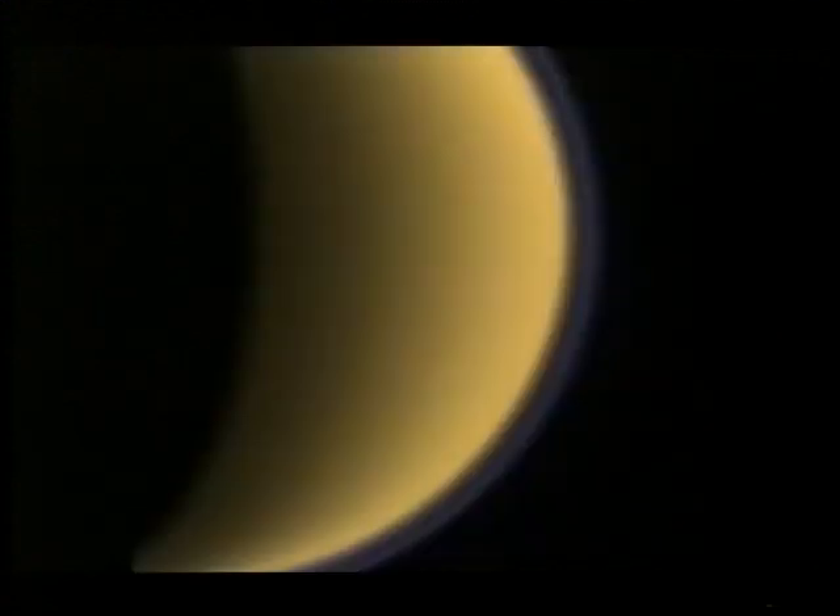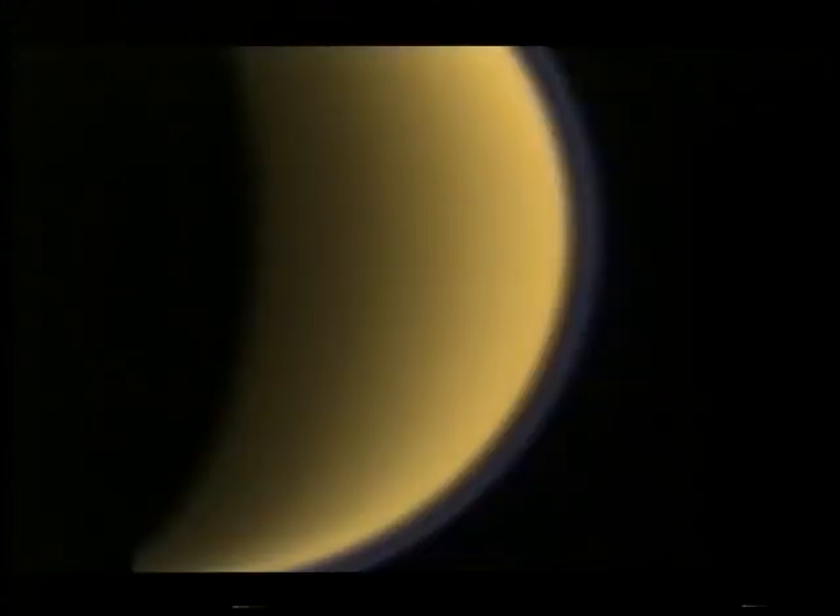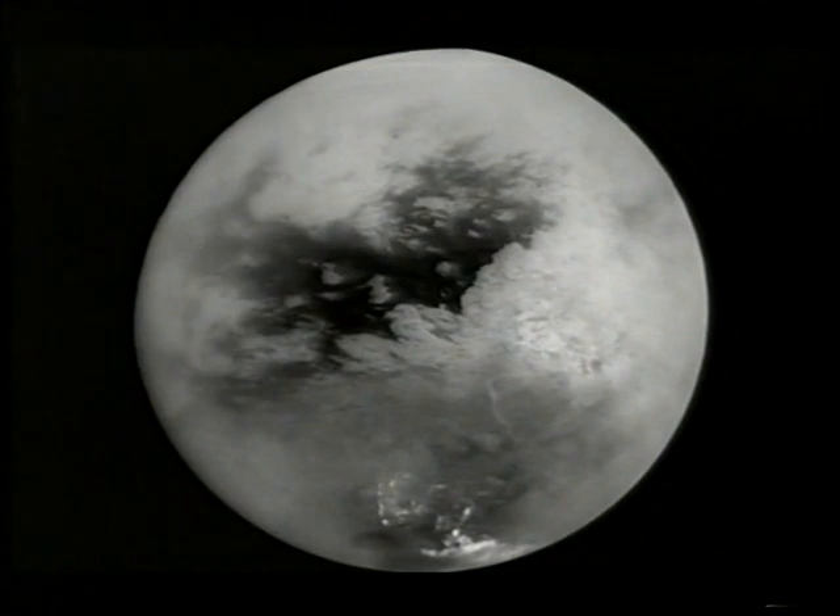If all goes well, in a few hours the probe will begin its descent into Titan's mysterious atmosphere, and it's the last time in any of our lifetimes that we'll be landing on the surface of a solar system body without any idea what to expect. The largest of Saturn's moons, Titan is the only satellite in the solar system with a dense atmosphere. The thick haze has prevented a direct view of the surface, and all we have to go on are these images taken using special filters by Huygens' mothership Cassini. They reveal what appear to be surface features, but determining their nature needs a closer look.